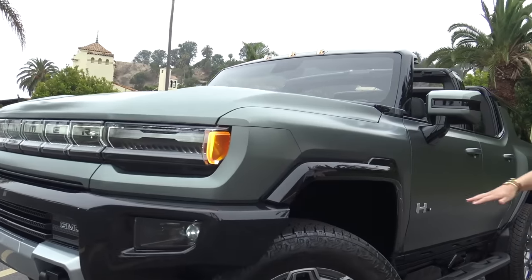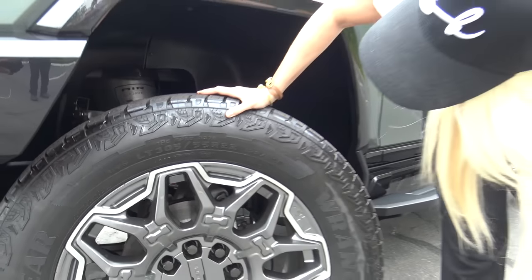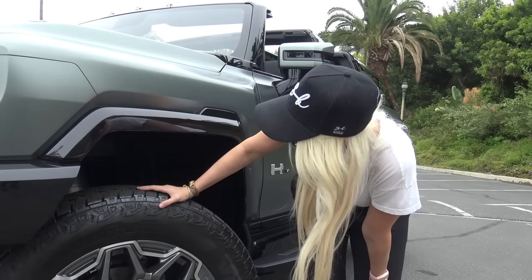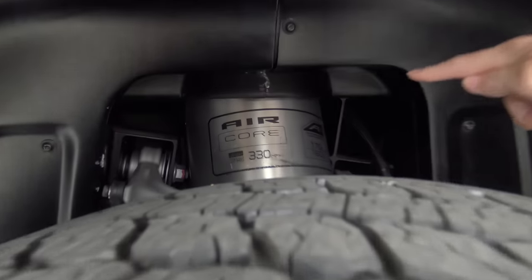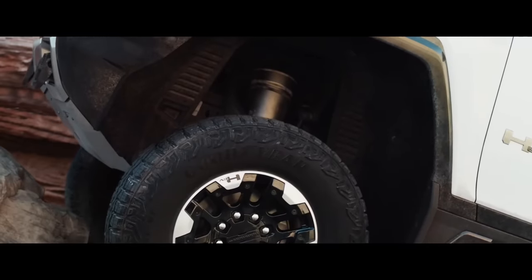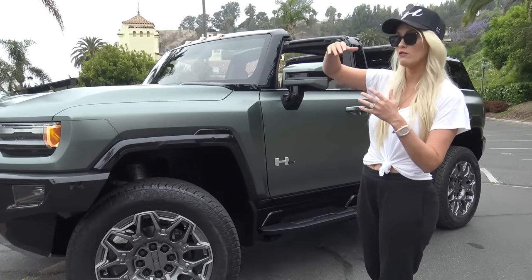It's running 35-inch tires and can actually accommodate up to 37-inch tires with no modifications — you just pop them on, which is insane. It also has extra air suspension so the entire car can be lifted by six inches or 15 centimeters in the front, giving you more clearance when you're going over extra rocky terrain.